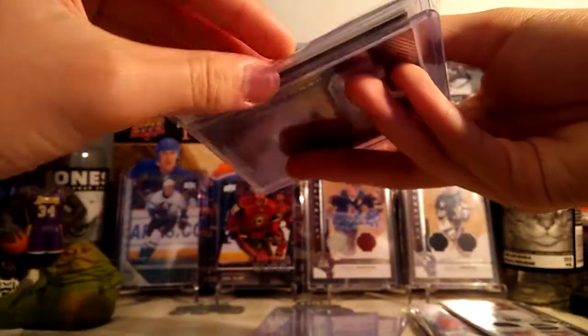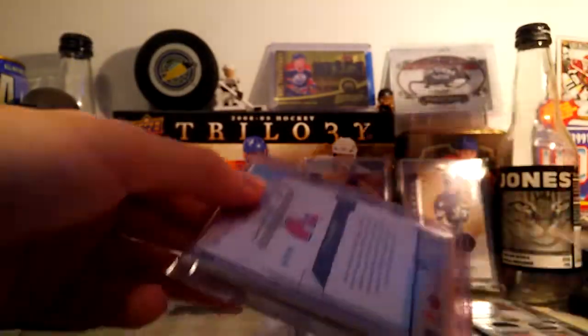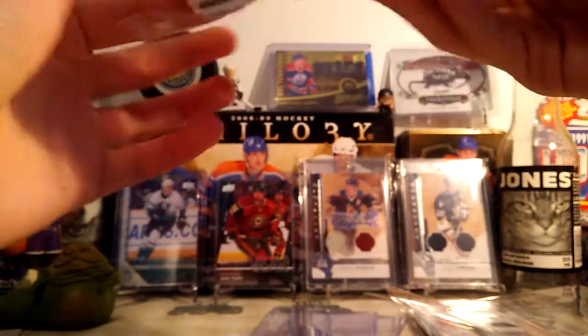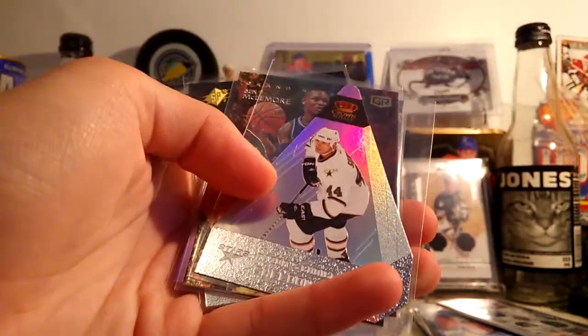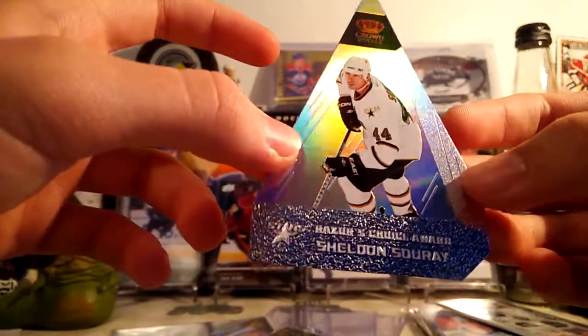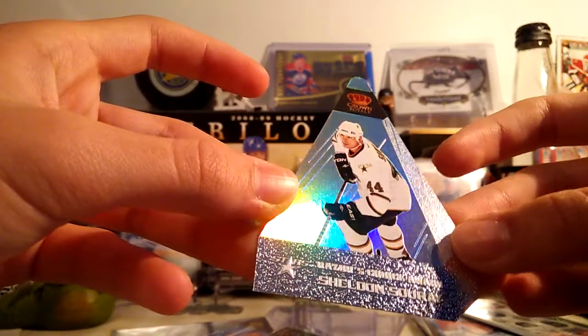Now onto this one. In here, start off with the inserts first — save the hits for last. We have a Sheldon Suri, one of these Razor's Choice Awards from Crown Royal, 11-12, I think. Yeah, 11-12. I just like these cards — these Choice Awards cards. They're pretty cool. It's a nice looking card.